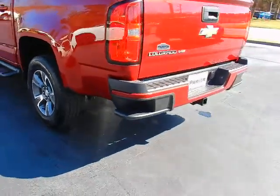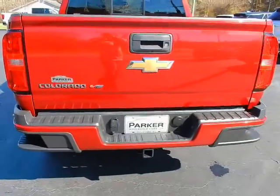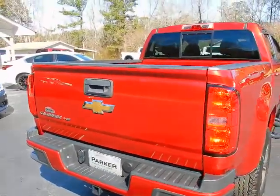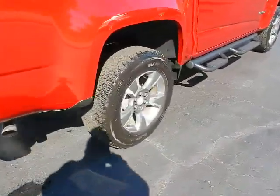Corner assist steps, ease of entry into the bed, factory tow package, easy up easy down tailgate, locking tailgate handle, back up camera, sliding glass rear window, and 17 inch alloy wheels with Goodyear Wrangler tires.